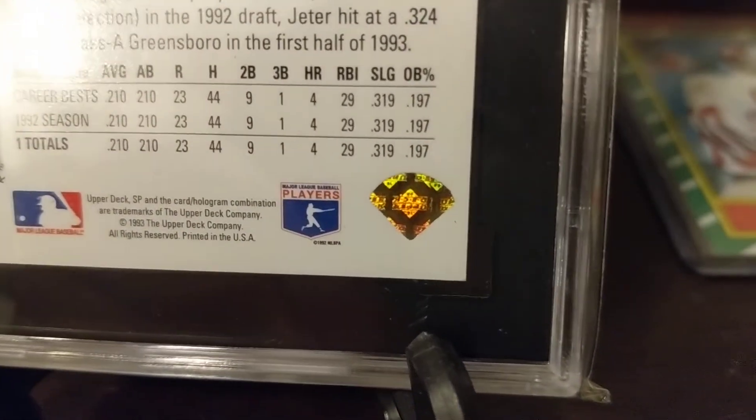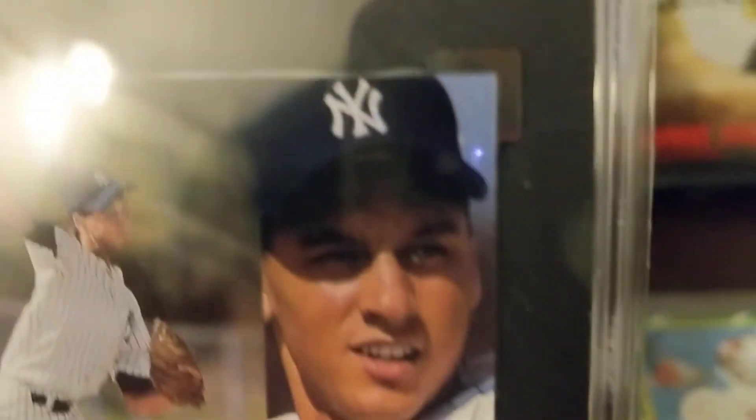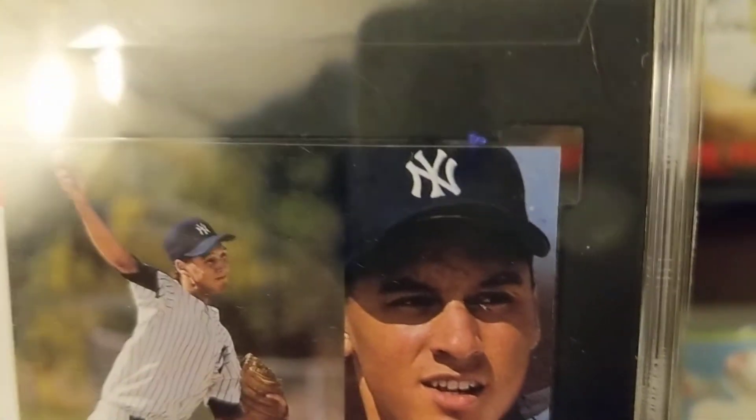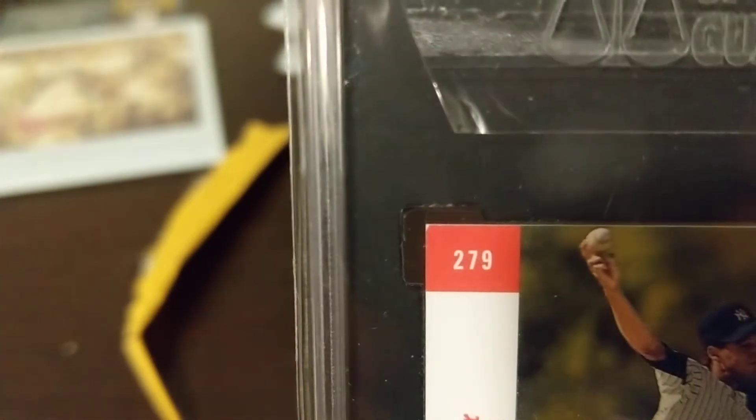No one knows for sure. Just want to focus on that corner. The corners are sharp — the bottom left of the front, and then the top left of the back. See that one right there? That's probably what kept it from being higher.